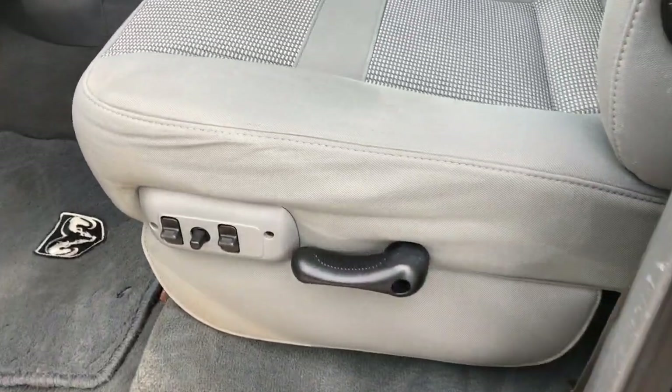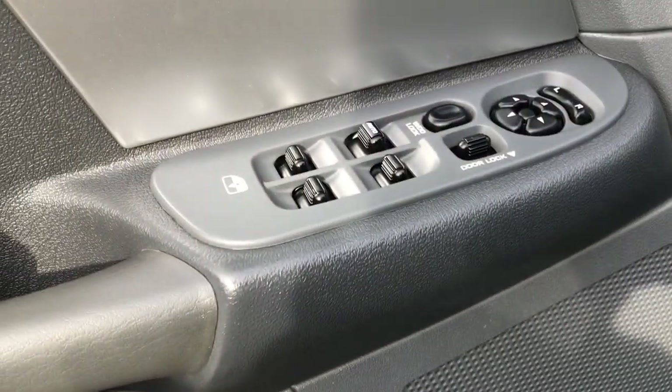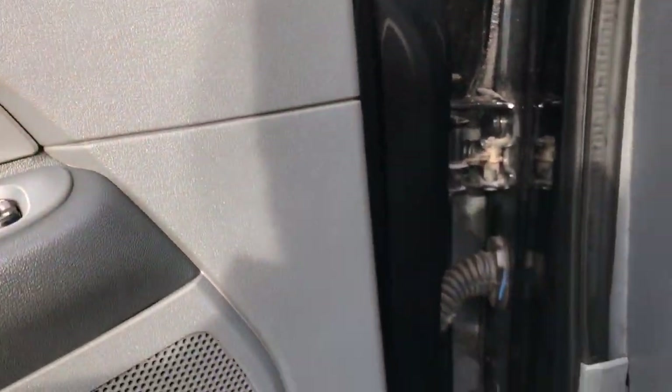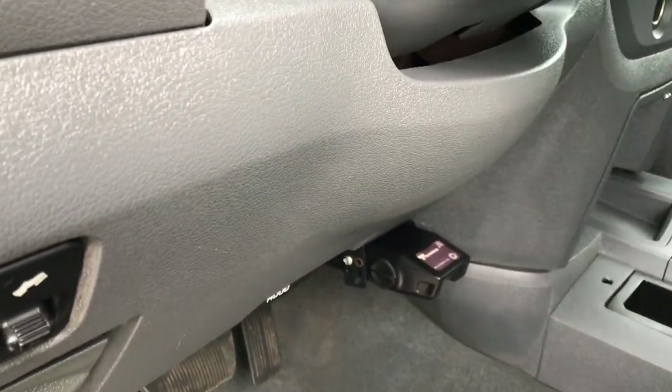Inside, the SLT package gives you the gray cloth interior. There are no rips or tears in these seats — it's in really nice condition. Powered driver's seat, factory floor mats throughout, power windows, power locks, and power mirrors. This one has the Infinity sound system, power pedals, and an aftermarket brake controller as well.